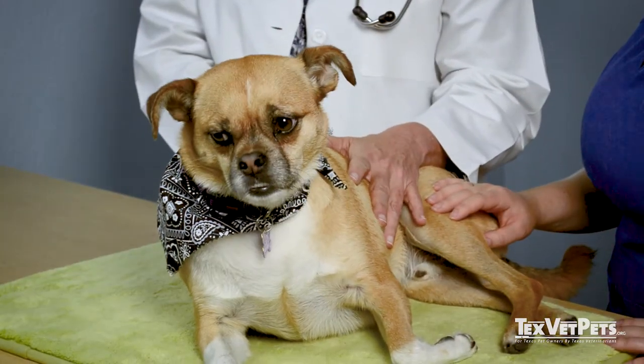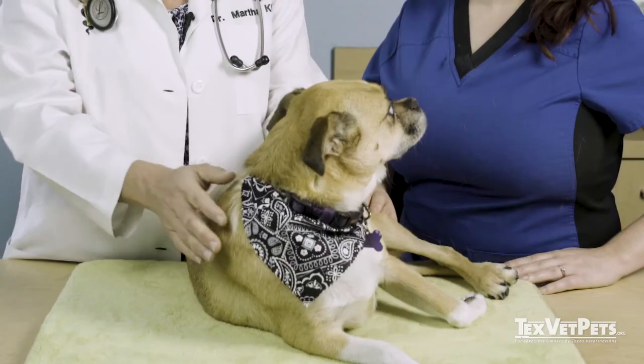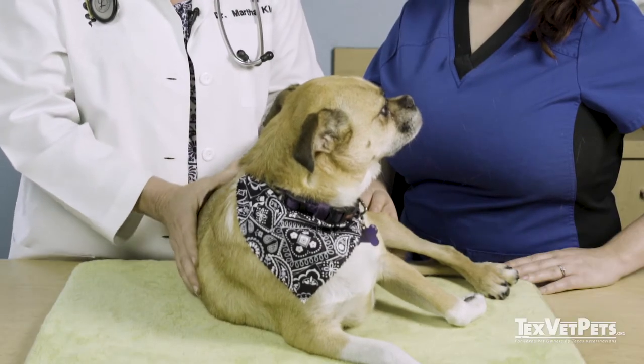The next step usually involves your veterinarian simply running his or her hands over the pet. It allows us to assess the pet's hair and skin as well as to feel for any lumps or bumps. Your veterinarian will also use their hands to palpate the abdomen for signs of any enlarged organs or abnormal masses.